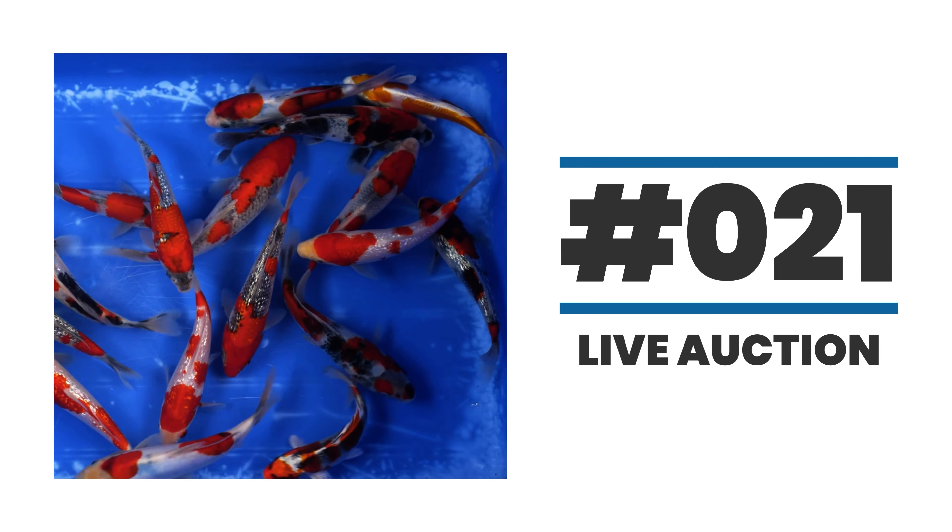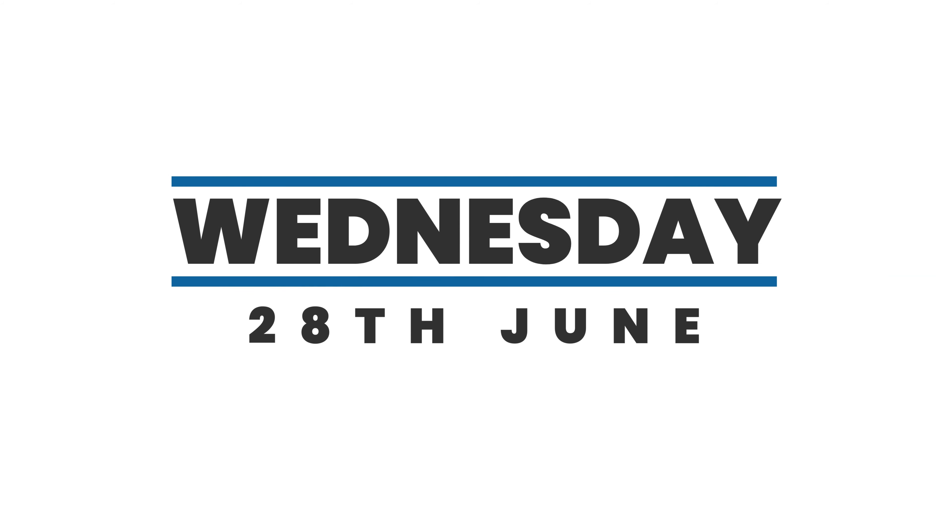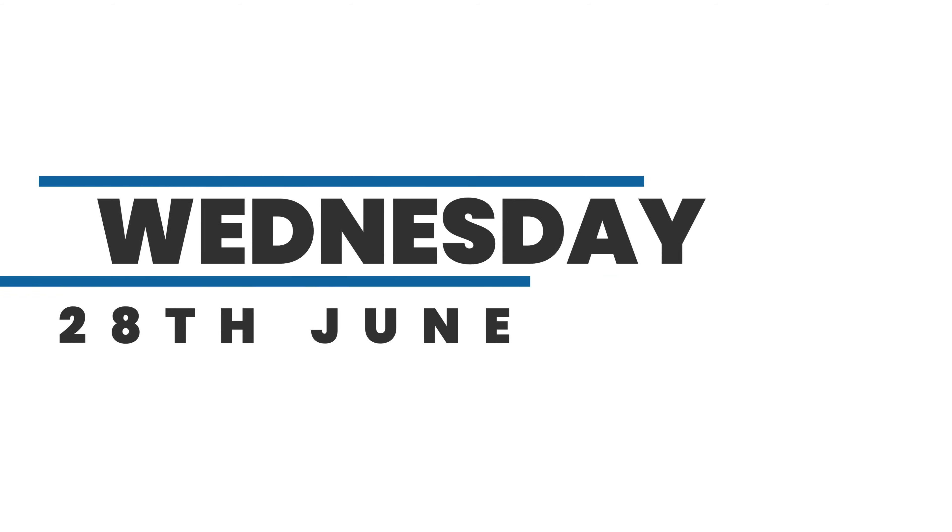Don't forget — new time, new day: Wednesday, 6.30pm, 28th of June. Hopefully see you there guys. Take care.